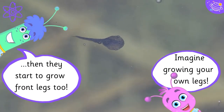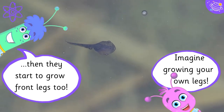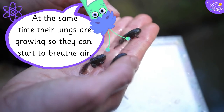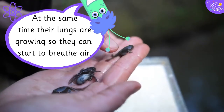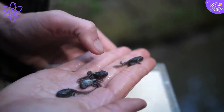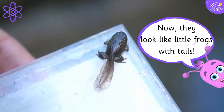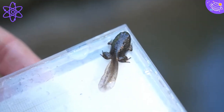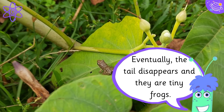Then they start to grow front legs too — imagine growing your own legs! At the same time their lungs are growing, so they can start to breathe air. Now they look like little frogs with tails. Eventually the tail disappears and they are tiny frogs.